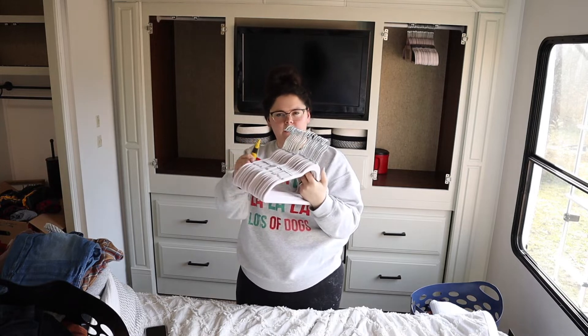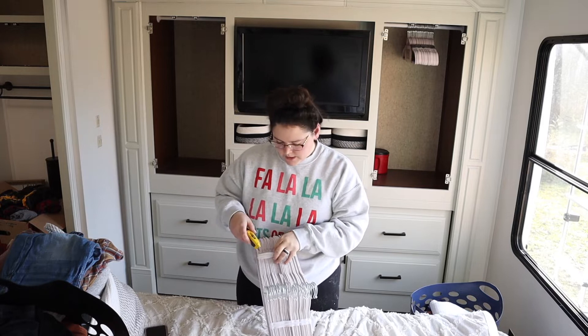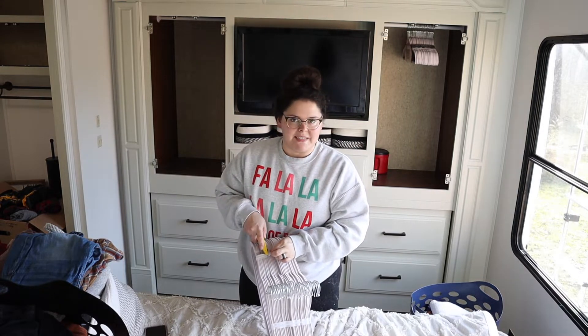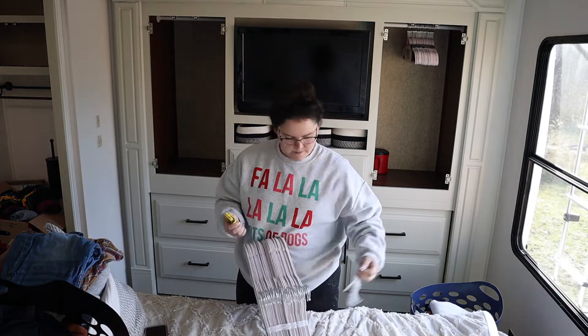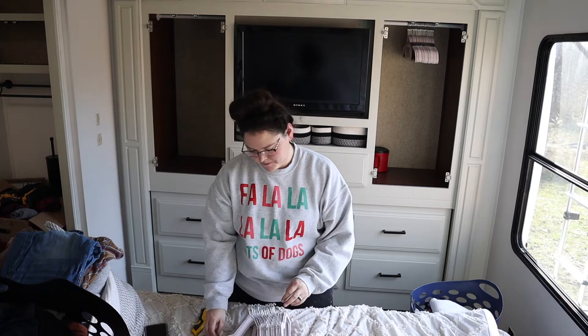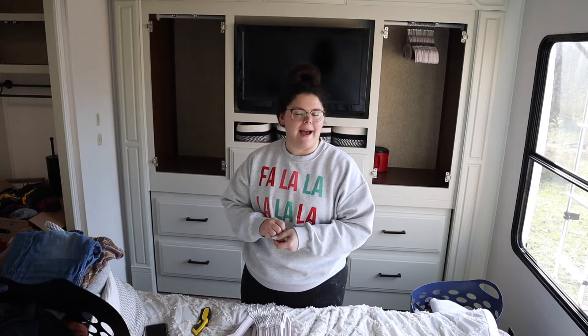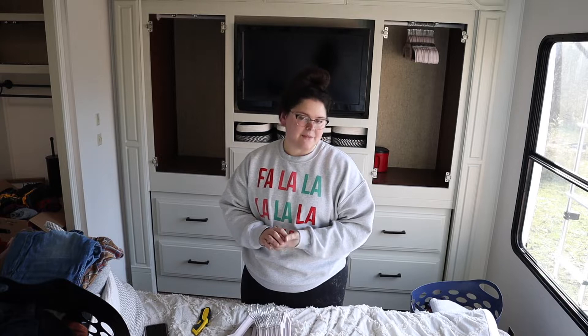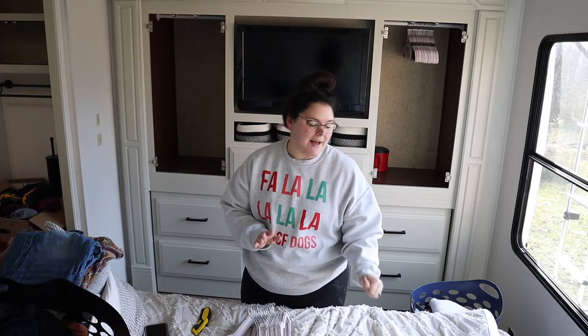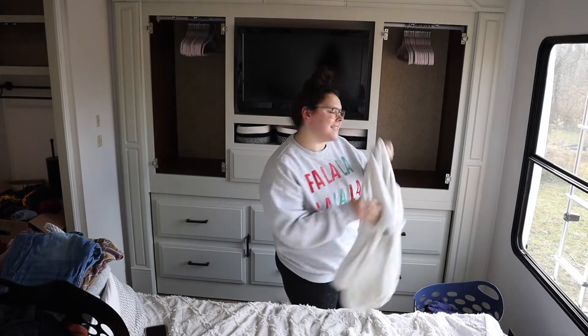I bought some velvet felt-type hangers so that way the clothes don't slide off as I'm driving down the road. I'll keep you updated on whether it actually makes a difference. I followed one of our subscribers' helpful tips about having seven to ten of each item, so hopefully I have enough hangers. Thank you Annette for that tip — it was very much appreciated!